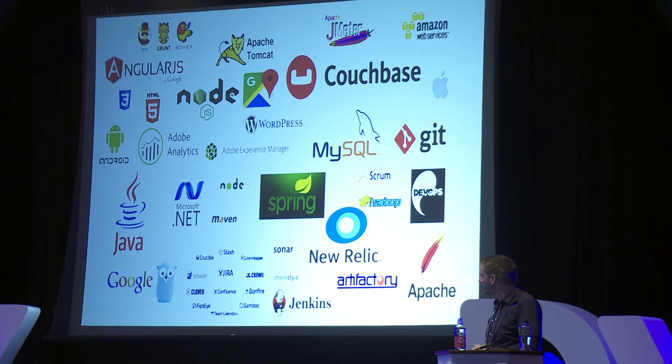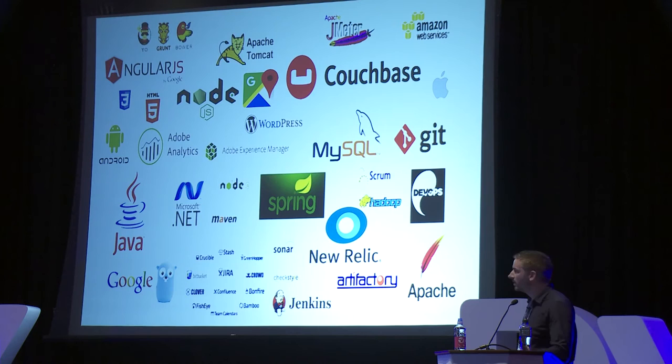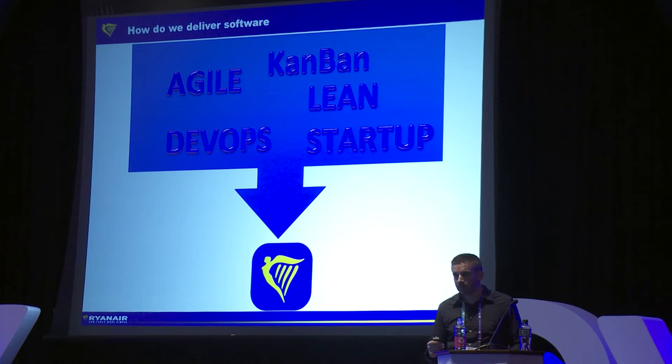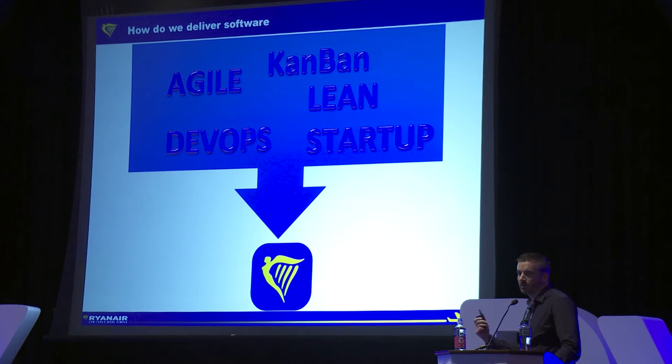We used the latest technologies, which helped in attracting the right staff and gave a nice performance kick and a modern feel to the website. We took elements of Agile, Kanban, Lean Startup, and DevOps and used some of their best principles. It's really horses for courses — we have a lot of projects on the go, so we give the autonomy to the teams to decide what methodology fits their project.